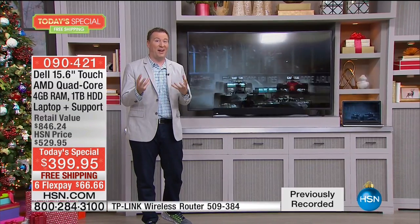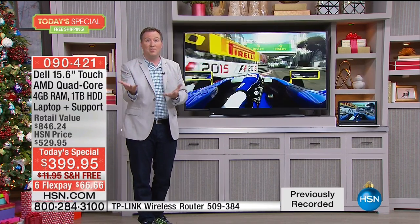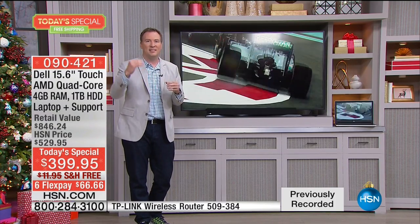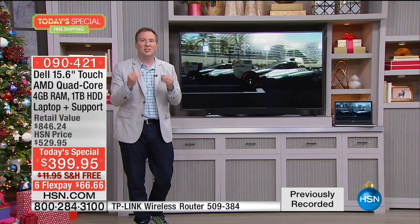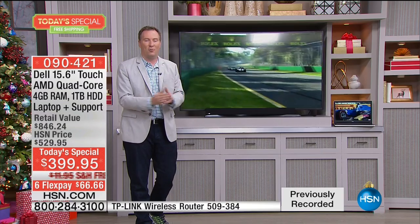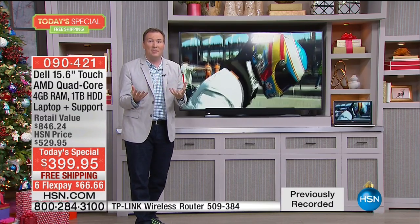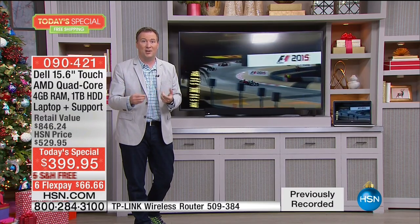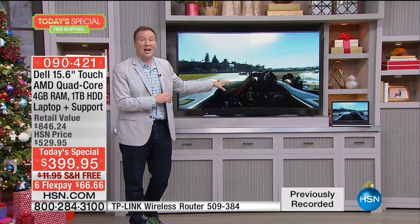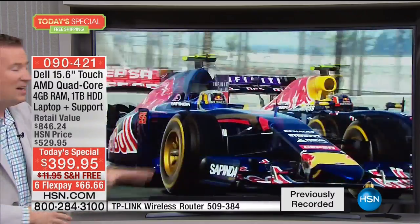So many of us love the touchscreen experience — you've now got it, and nobody is offering it at this price. I've seen everyone's ads. Touchscreen normally costs six, seven, eight hundred dollars because it's such an expensive premium. This also has an AMD processor — the same processor technology that goes inside PlayStation 4 and Xbox One. That same chip technology is now inside your brand-new Dell.